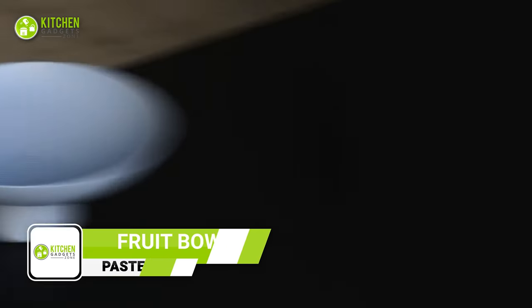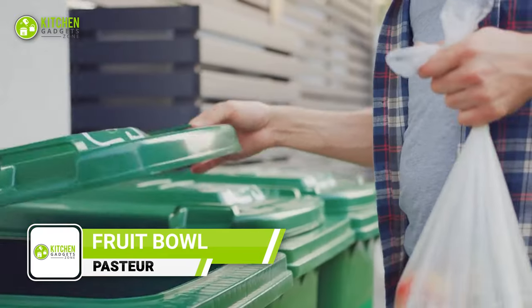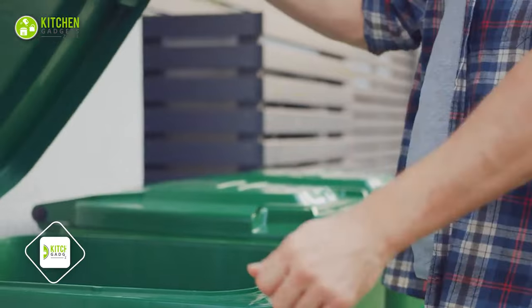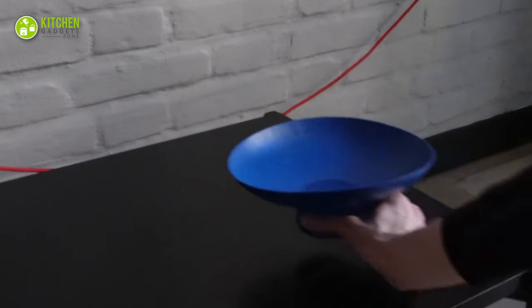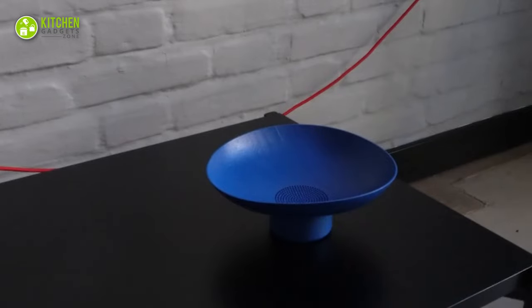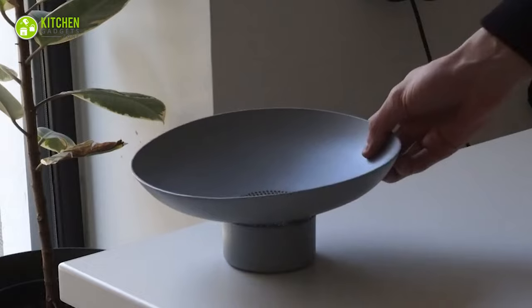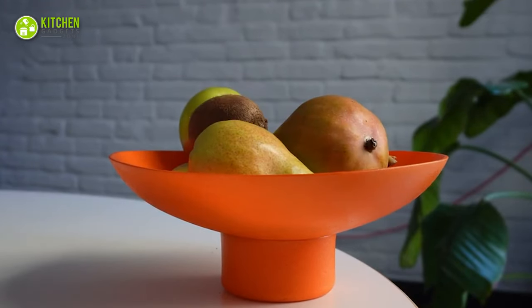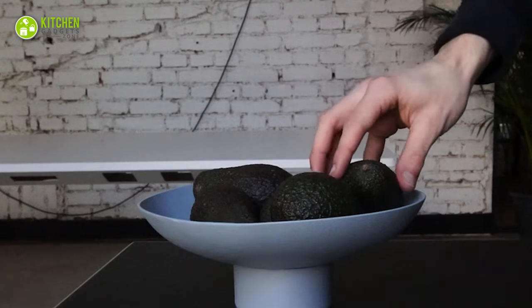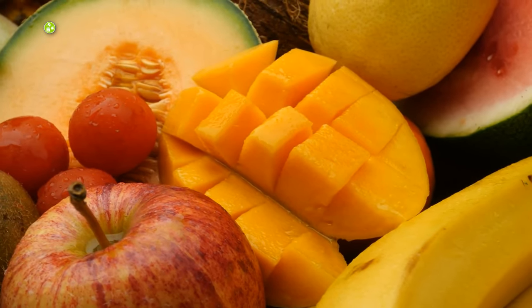Pasture is the revolutionary fruit bowl that takes your grocery game to the next level. Say goodbye to the frustration of wasted produce with a longer shelf life for your fruits and veggies. This innovative fruit bowl is designed with cutting-edge technology to maintain optimal humidity levels, keeping your fruits and vegetables fresher for up to three times longer than regular storage methods, making it easier to reduce food waste.